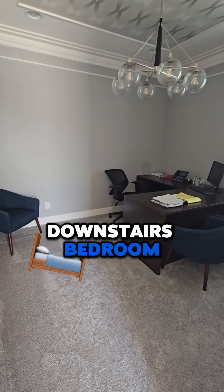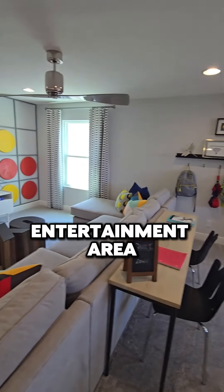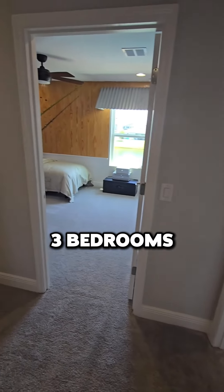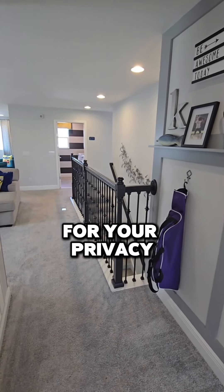You have a full bath downstairs, a downstairs bedroom or it could be an office. Ginormous upstairs loft — could be an additional entertainment area, kids' play area — options are endless. You could even build your own gym if you wanted. Three bedrooms on this end of the hallway, and then around the corner is the master, so they do separate that for your privacy.